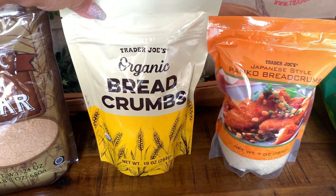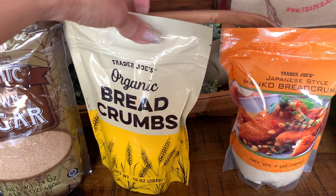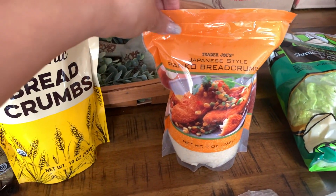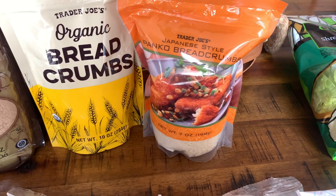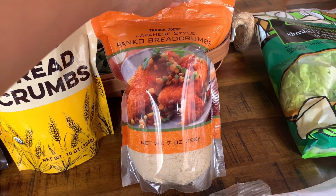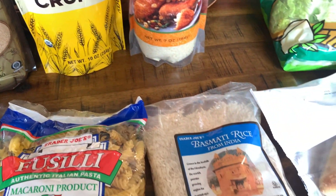I was out of breadcrumbs. I use these organic breadcrumbs for my meatballs - this is a 10 ounce bag. I also use a combination of both of these for my parmesan chicken. This is the Japanese style panko breadcrumbs, a 7 ounce bag.